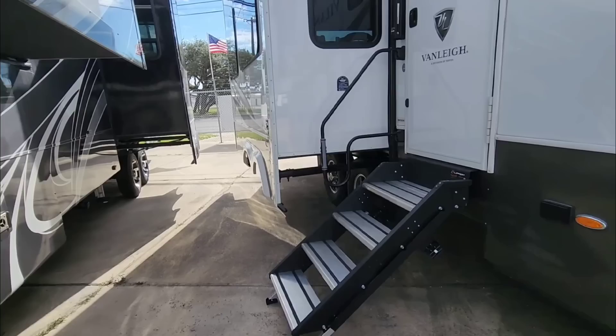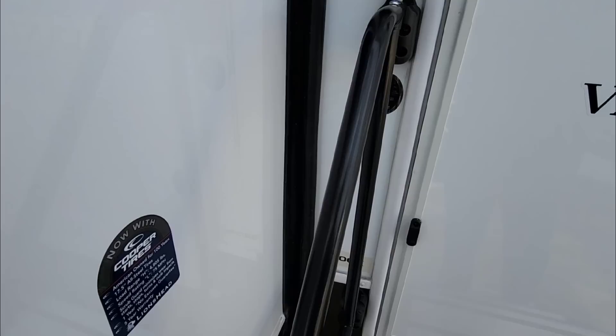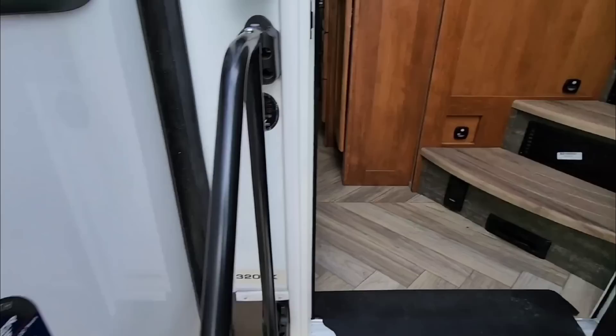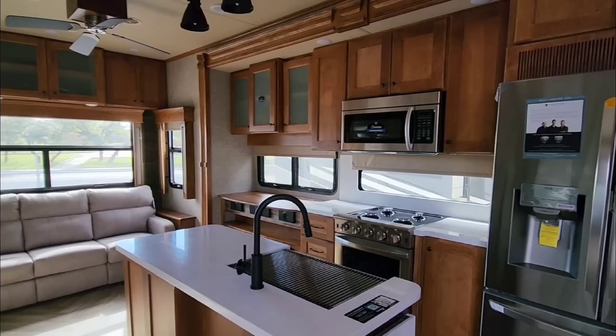This is the Vanleigh Volano. Vanleigh is a division of Tiffin, and this is the 320GK. Anytime you see 320 on a fifth wheel, it's usually going to be a pretty small RV. We're heading up the Lippert solid steps to see the interior.